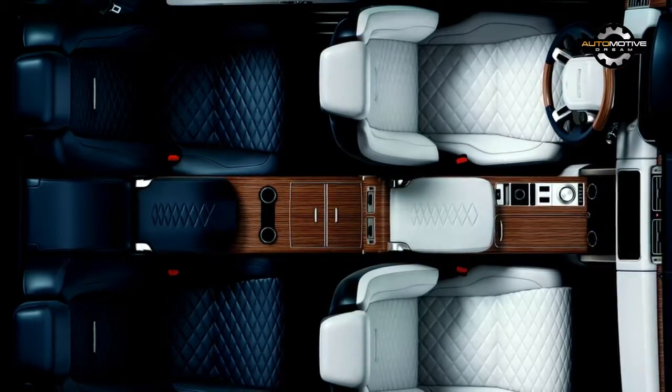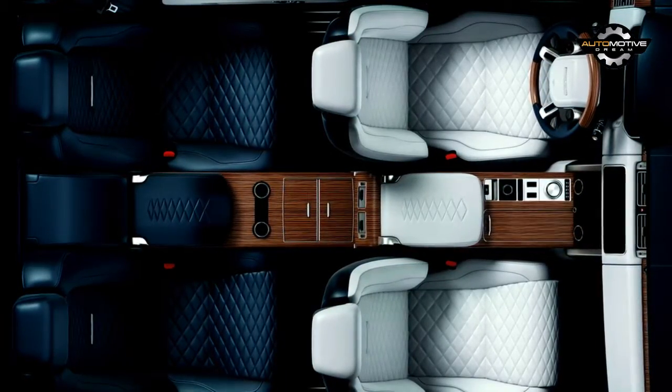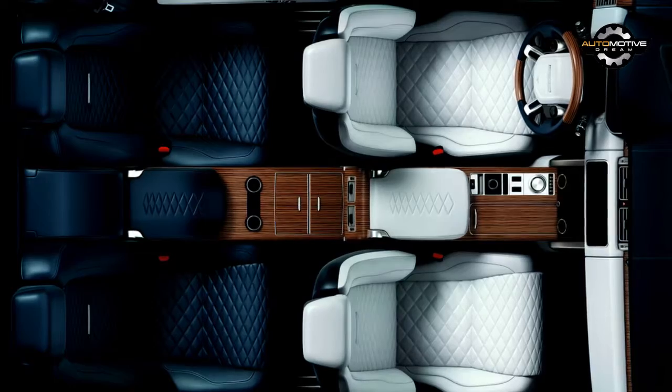The interior photo released by the company reveals an upscale cabin with premium leather upholstery, wood trim, and a full-length center console. We can also see individual rear seats and numerous metallic accents.